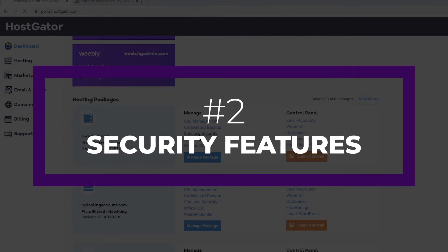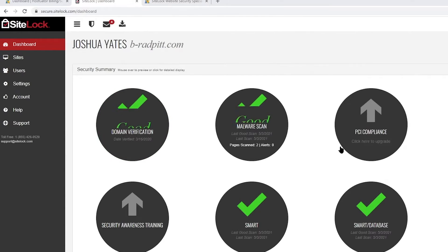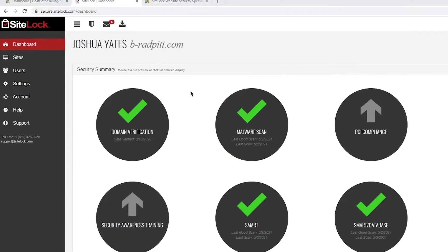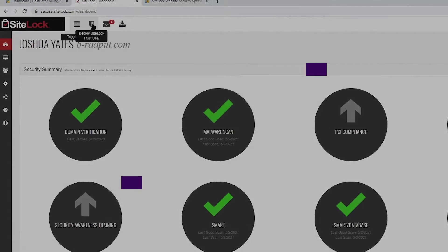Another one of the most important factors to consider is a secure hosting environment. With hackers and other nefarious actors constantly looking for ways to infiltrate websites, scam customers, and cause problems, good security measures are essential. You'll want to look for features such as malware detection and removal, a web application firewall, bot protection, a free SSL certificate, and application isolation, so you can have peace of mind knowing that your website is protected at all times.